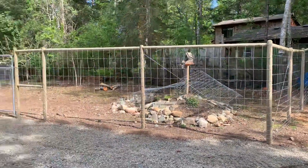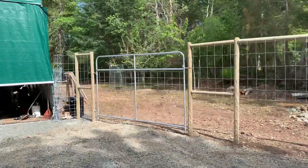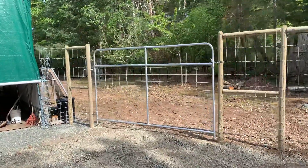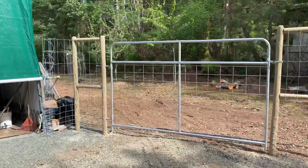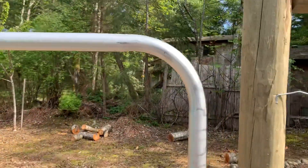230 foot deer fence in somewhere in Seal Bay, Loxley Road. There we go, started it yesterday.